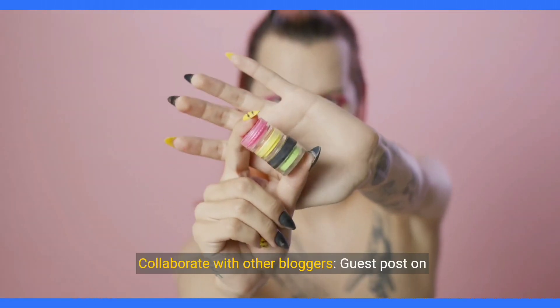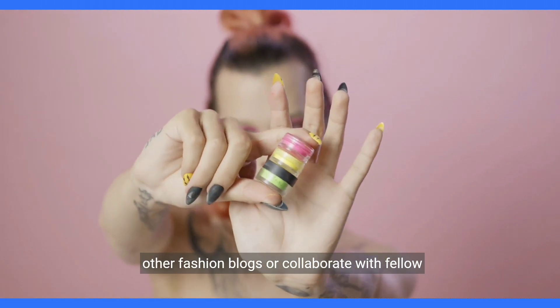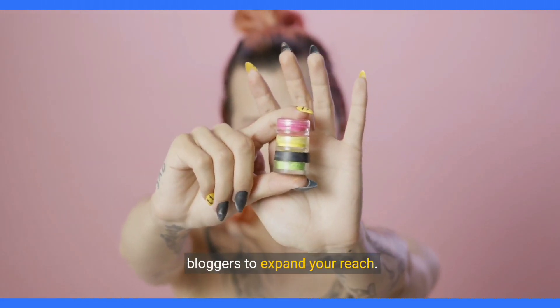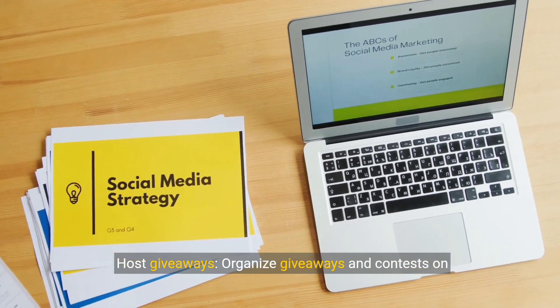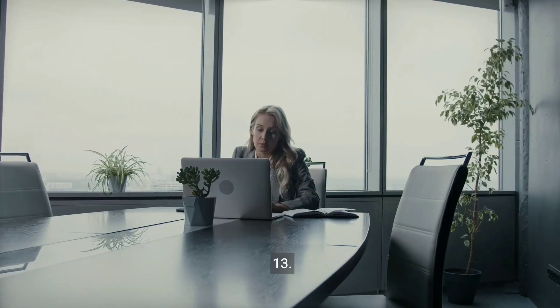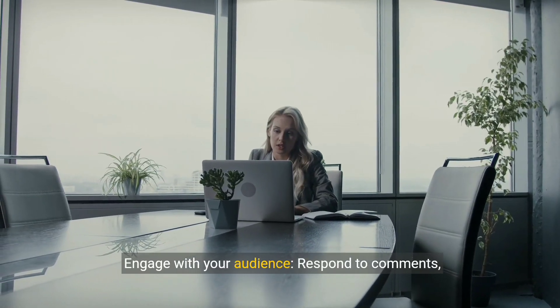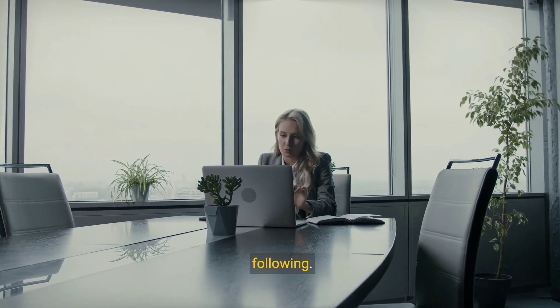Step 11: Collaborate with other bloggers. Guest post on other fashion blogs or collaborate with fellow bloggers to expand your reach. Step 12: Host giveaways. Organize giveaways and contests on your social media platforms to engage your followers and increase brand awareness. Step 13: Engage with your audience. Respond to comments, messages, and questions promptly to build a loyal following.